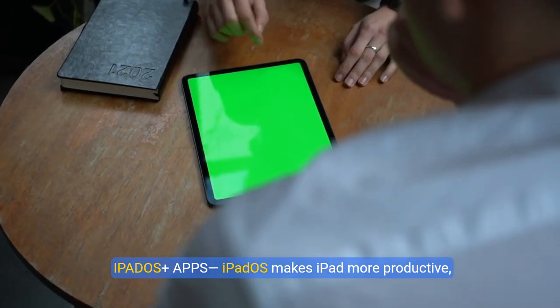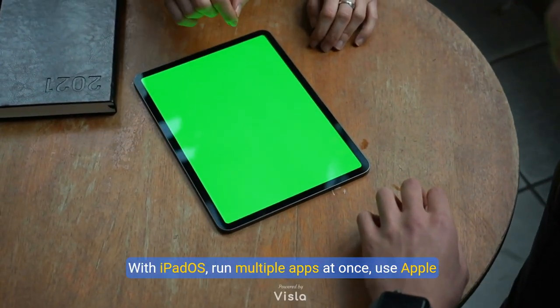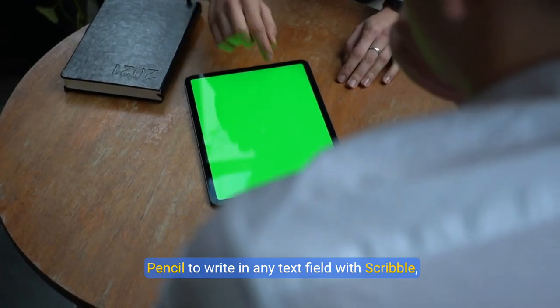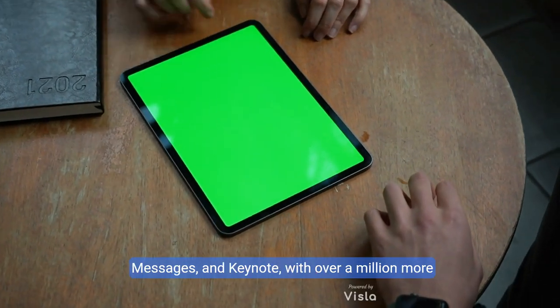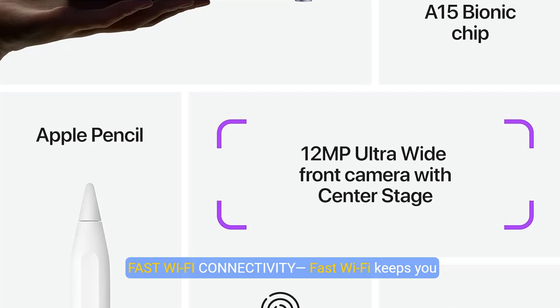iPadOS makes iPad more productive, intuitive, and versatile. With iPadOS, run multiple apps at once, use Apple Pencil to write in any text field with Scribble, and edit and share photos. iPad Mini comes with essential apps like Safari, Messages, and Keynote, with over a million more apps available on the App Store.